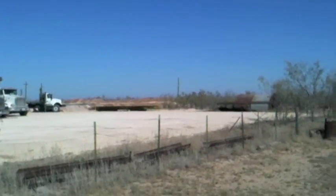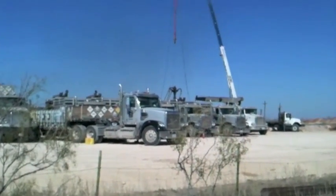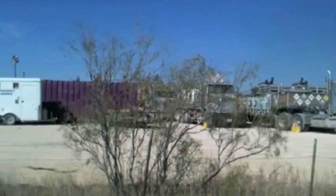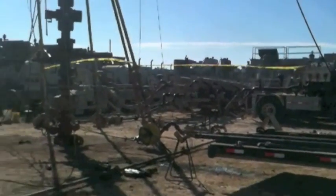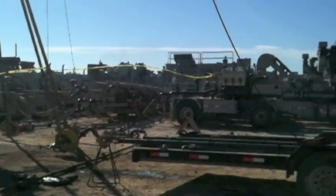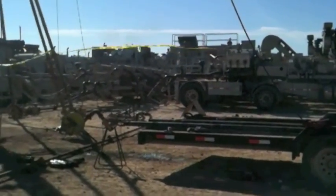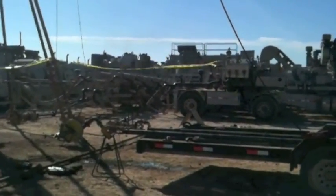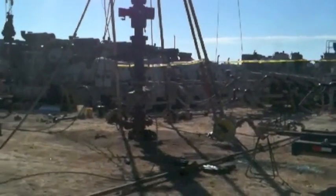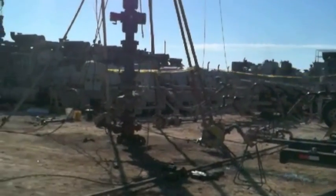In the next clip, you're going to see active fracking taking place and you can get a real feel for the horsepower that's involved in pushing the frack fluid down into the formation. They're actually fracking right now and shooting down that well. All the trucks are just powering the water and chemicals and sand down the well, and in the back is the mixing tank.